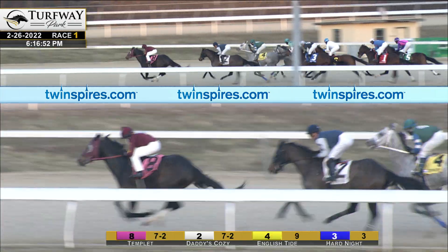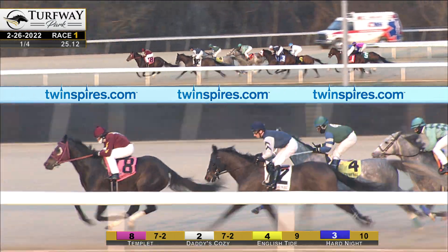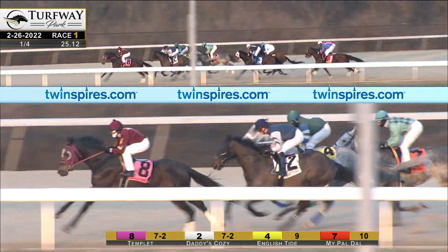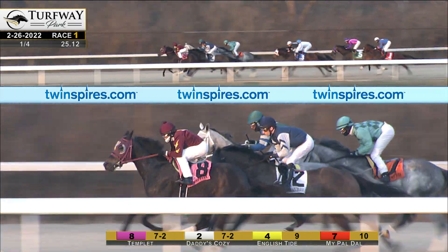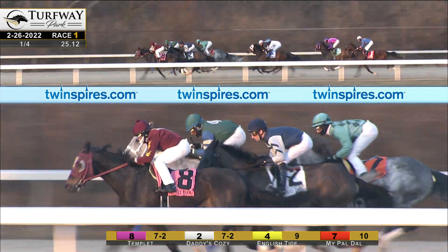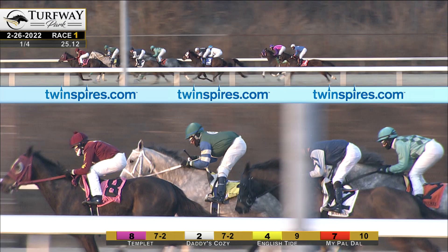English Tide third as they turn up the backside. Then the gray, My Pal Dal, is fourth to the inside. Hard Night fifth, first off the claim. To the outside, there is Dual Fuel. And a couple of lengths further back, Count Your Pennies and Leave It to Kitten now trails. They walk the quarter in 25 seconds flat, and Ootsie backing the pace up into the field, which will allow three or four horses to come up and challenge him early.